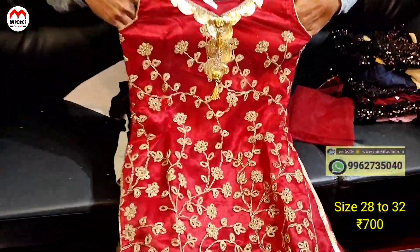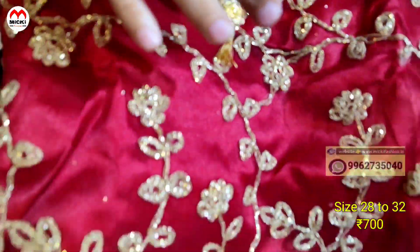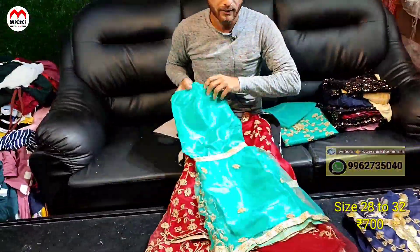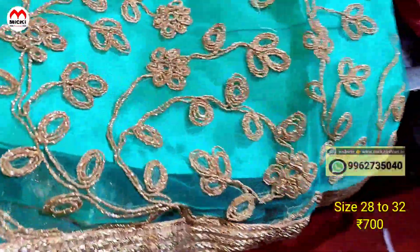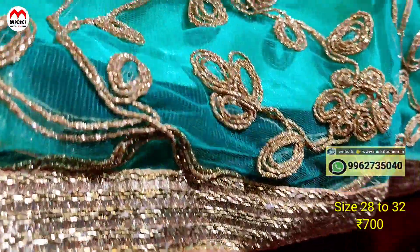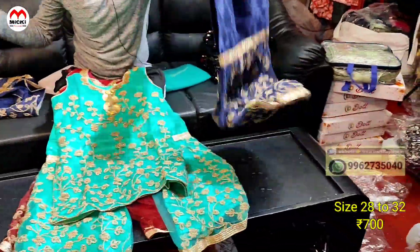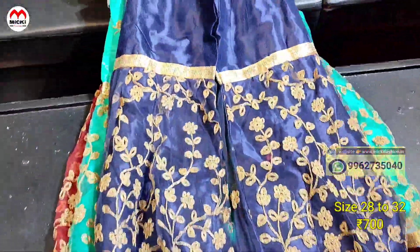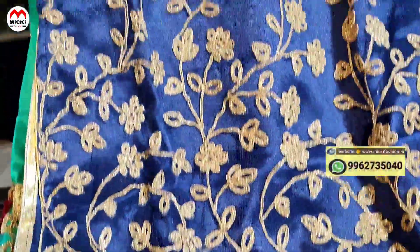Next, we have a Sharara style outfit. You can see the red color combination with a shawl included in the Sharara set. Price cost is 700 rupees. Colors available: earth shade, green colors, with top included. Size 28 to 32 — three sizes available. You can purchase three colors in Sharara for 700 rupees.